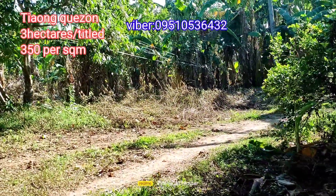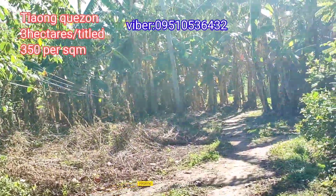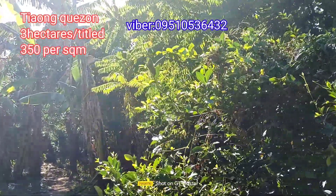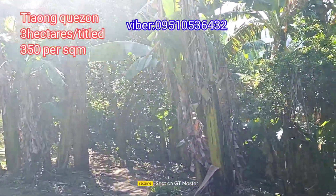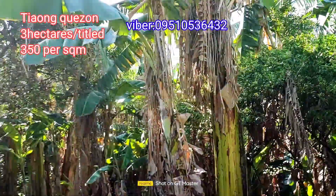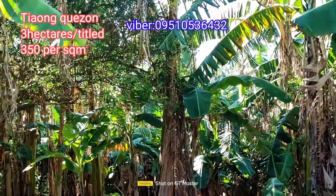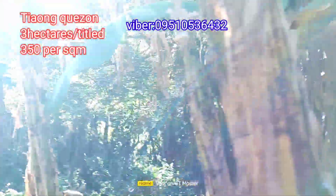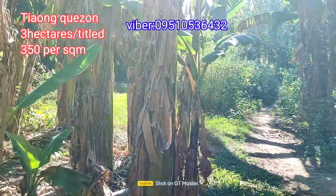This is the inside of the property — it's clean, not heavily forested. The main crops planted here are Saba bananas, and there are also a few kalamansi trees inside. This is located in Chaong, Quezon, Barangay Bucal — 3 hectares.